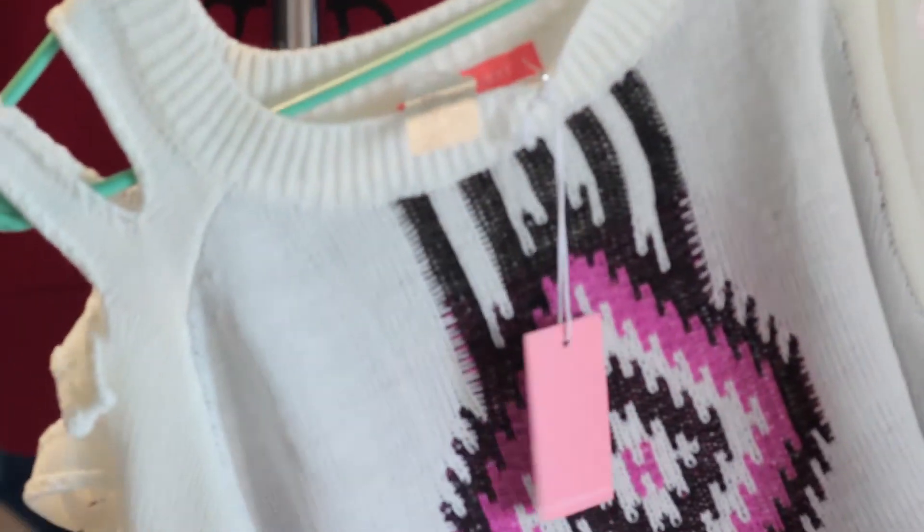We just got this sweater in last week, and we only have two left. We sold a ton of these last week. It's really fun because springtime in Akron, of course, is still fairly cold, so it's a nice sweater with a cold shoulder, and it's got a nice fun print.